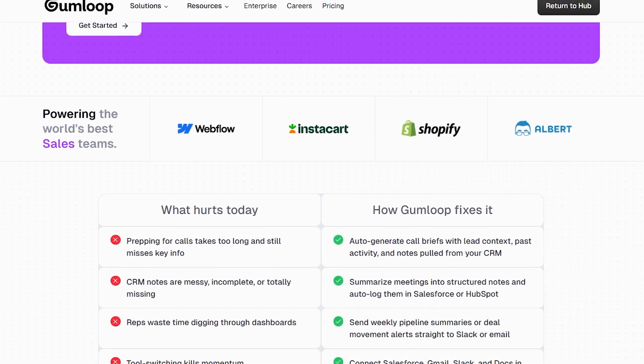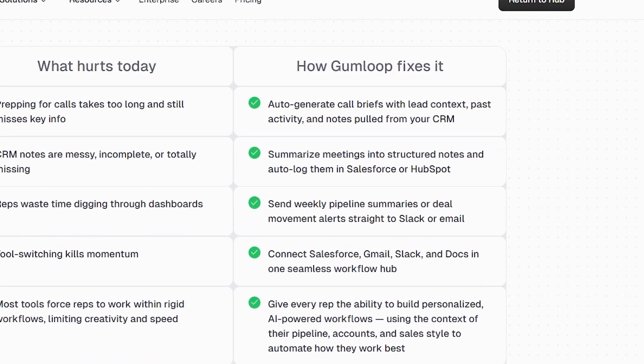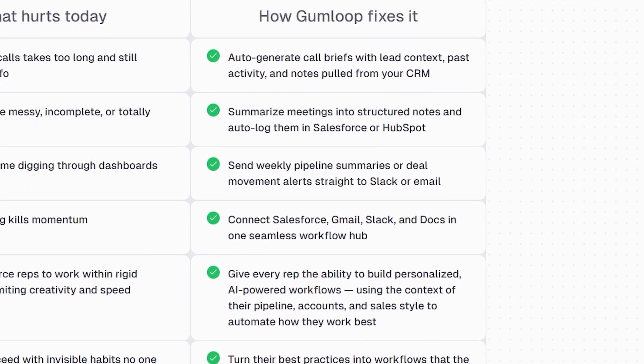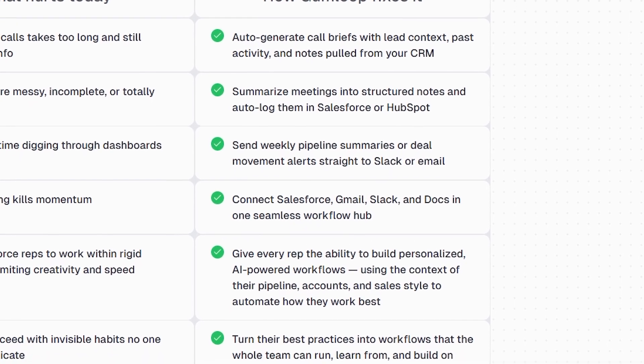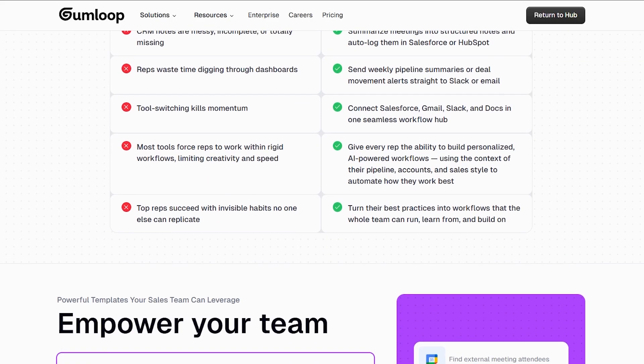In sales, you can efficiently track leads, follow up immediately, and customize outreach using GPT or Claude within your workflows. Picture having automatic call summaries, syncing notes to your CRM, and triggering emails — all in one convenient location.